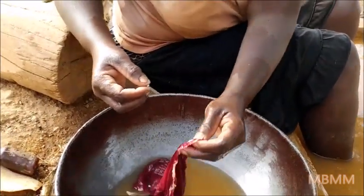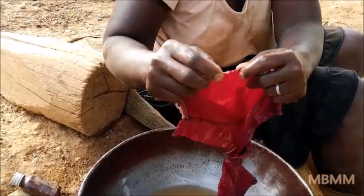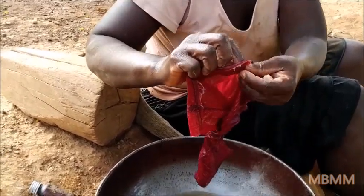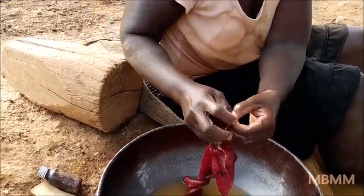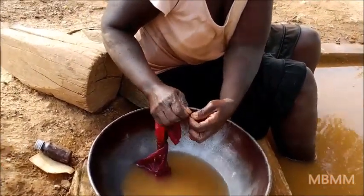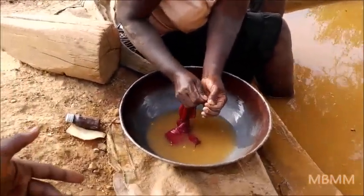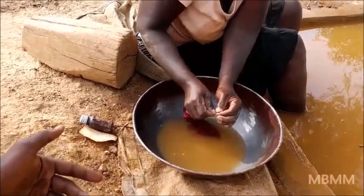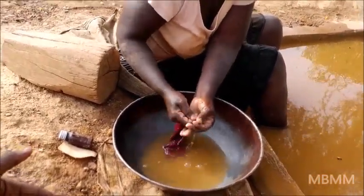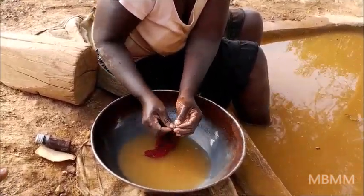How much gold is that, Solomon, do you think? About 0.15 grams — yeah, a tenth of a gram approximately. For it to go to the yellow color of gold it has to be heated. She has to burn off the mercury, and then it will go to the yellow color.